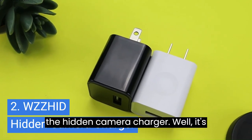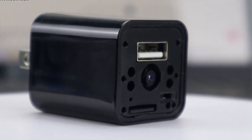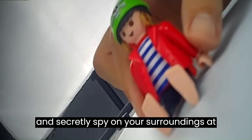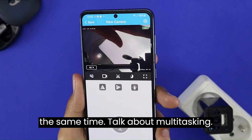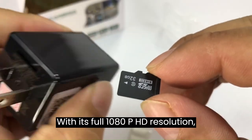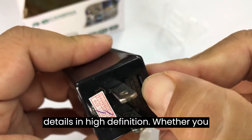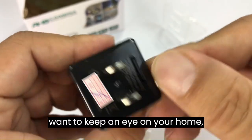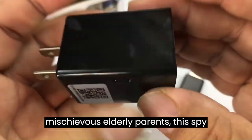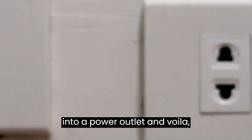2. The Hidden Camera Charger — it's not just your ordinary charger. This little device has a hidden camera feature, so you can charge your devices and secretly spy on your surroundings at the same time. Talk about multitasking. With its full 1080p HD resolution, you'll be able to capture all the details in high definition, whether you want to keep an eye on your home, office, baby, pets, or even your mischievous elderly parents.